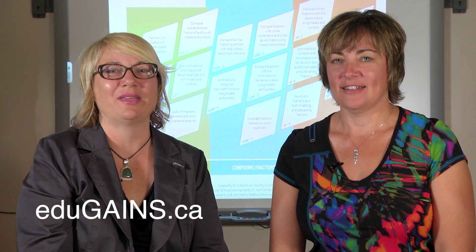For more information, see the resources available on the EduGains website. As we continue with the research, more resources will be available.